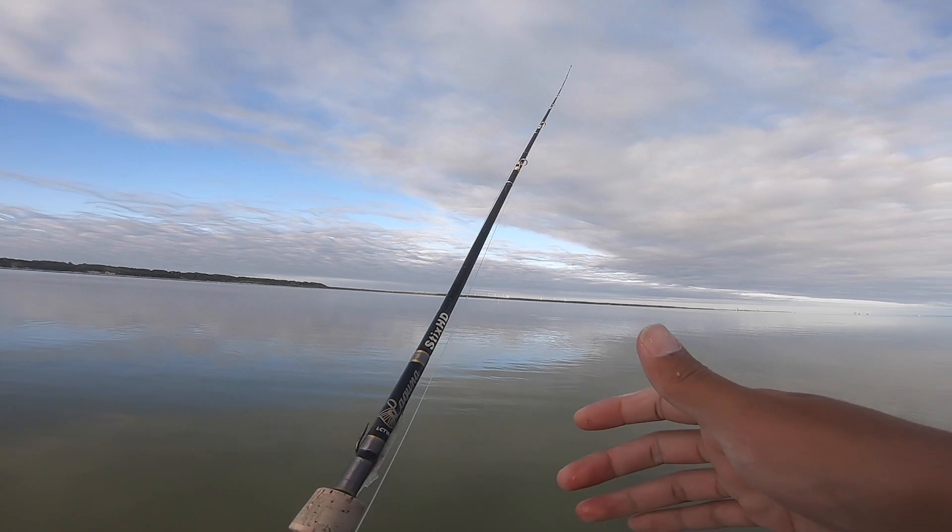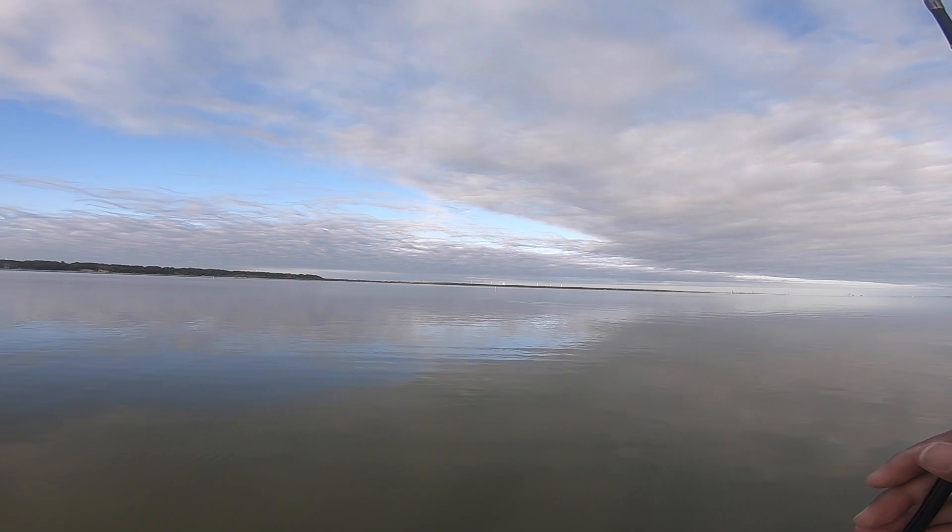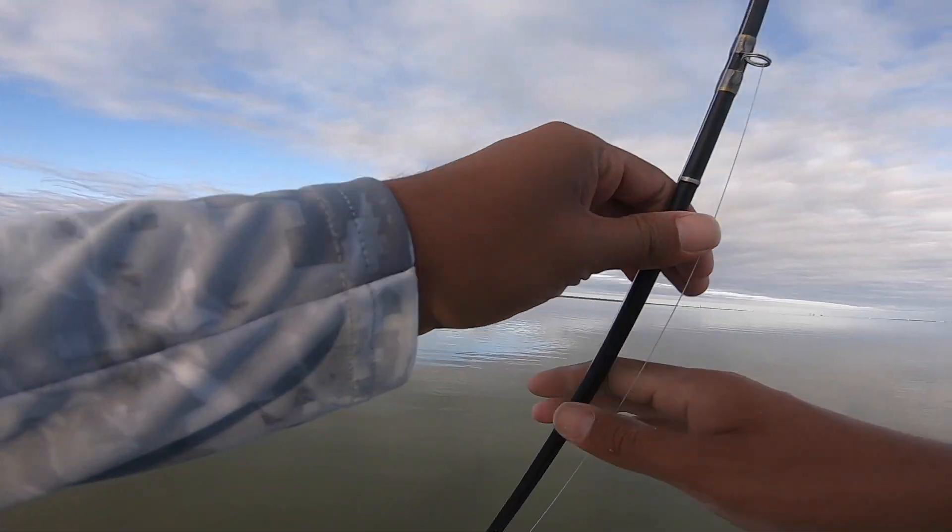All right, we're gonna go hop to a different reef and see if we can get on some more trout. Caught that one nice one but that was it — I thought we were gonna get into him but I guess not. So let's go to a new spot.